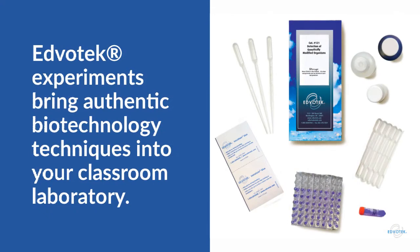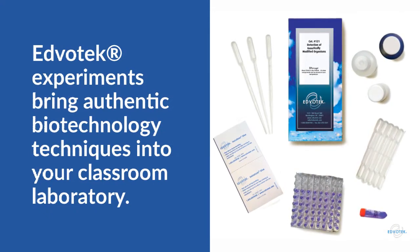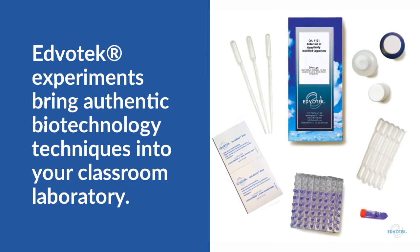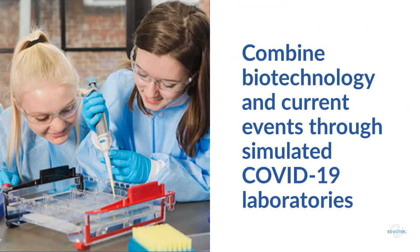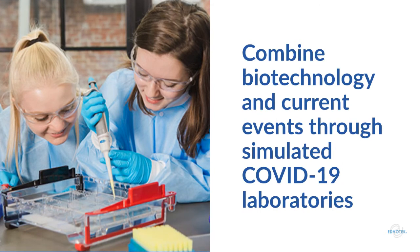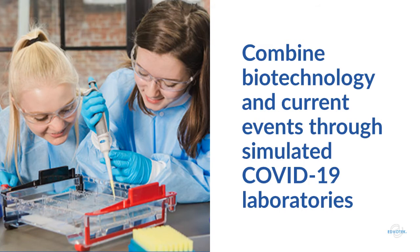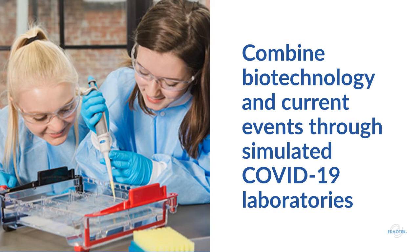Our experiments offer hands-on investigations with options for student participation in inquiry-based extensions that merge science and education. SARS-CoV-2 is a novel coronavirus that has caused a worldwide outbreak of respiratory disease. Your students have likely seen the same news reports and may be curious to learn more. This is the perfect time to teach your students about virology, epidemiology, and medical testing with our hands-on testing simulations.